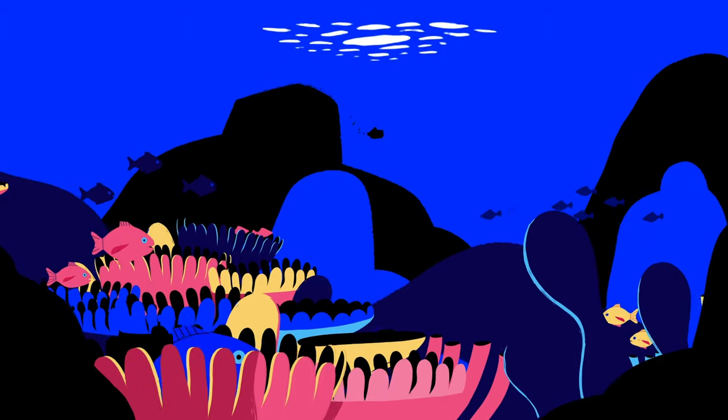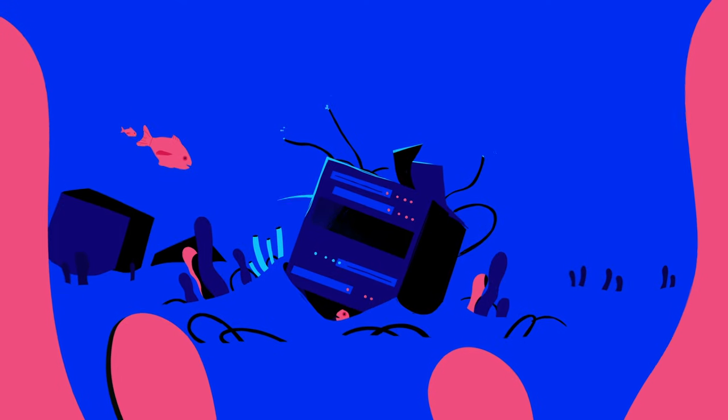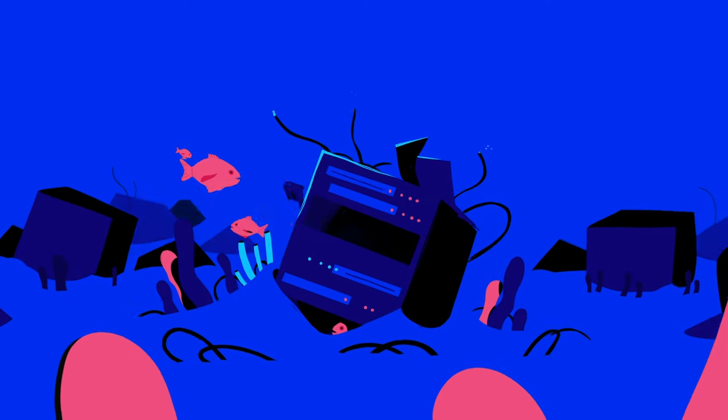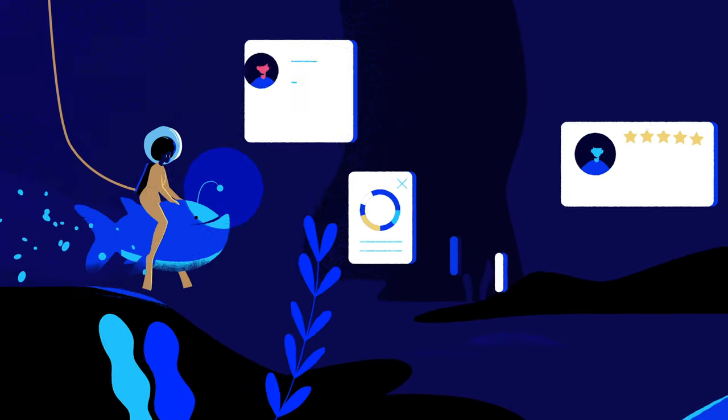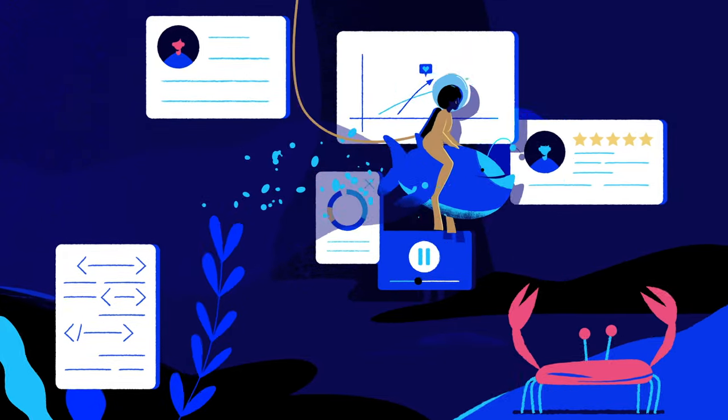We also focused on all the time suckers: provisioning and managing infrastructure, operating systems, databases, application run times. And we said, if App Platform could allow you to deploy code faster, think of all the amazing ideas that would be unlocked.